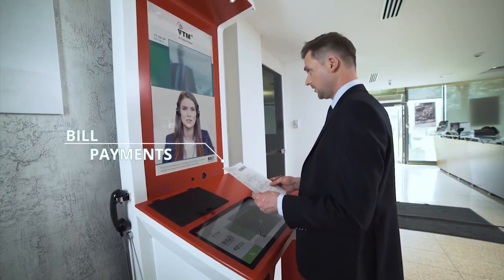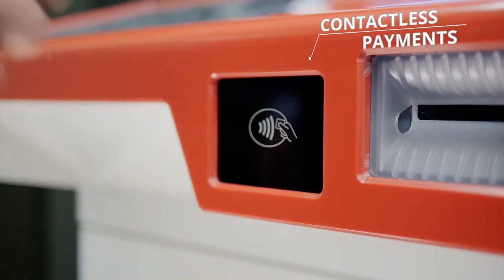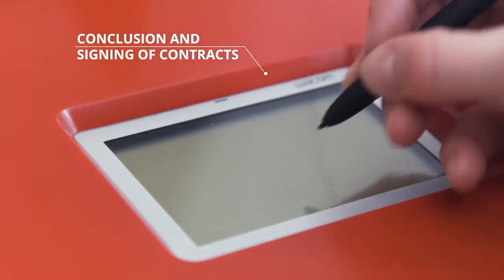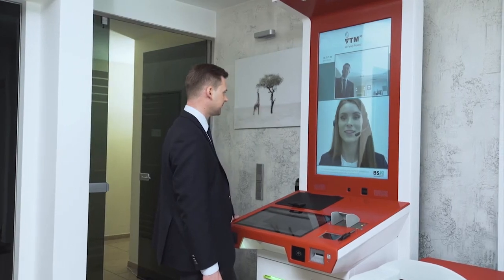With VTM.IQ, it is very easy to pay your bills, payments, and loans. Using the NFC contactless communication feature or just scanning the barcode, the customer can easily pay his automatically generated bills.